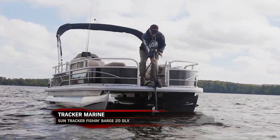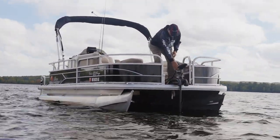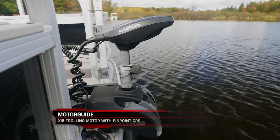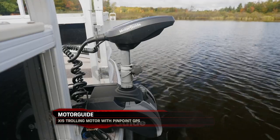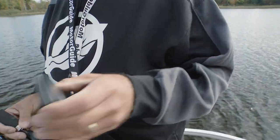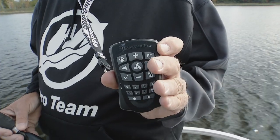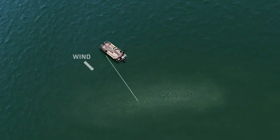One of the key components that will turn your pontoon into a fishing machine is a motor like this — the Motor Guide XI5 trolling motor. It's a wireless trolling motor; there are no cables laying on the floor. You run it with a key fob or a foot pedal — most of the time you use the key fob.